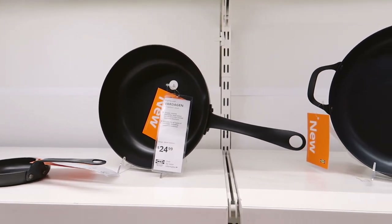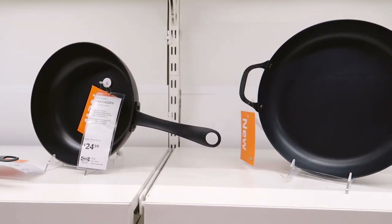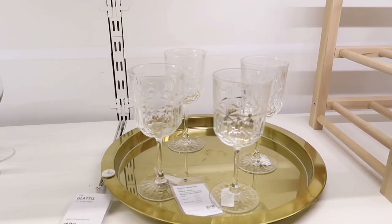I also came across new carbon steel cookware — not the most exciting thing, but worth a mention.